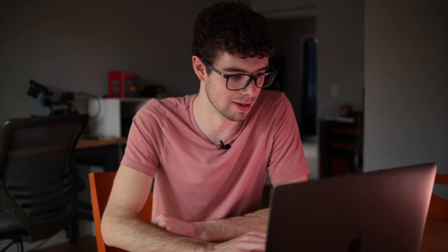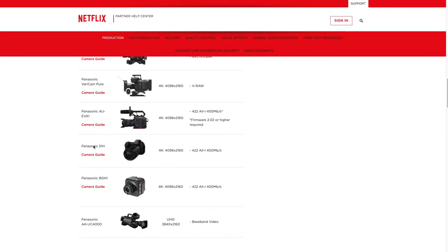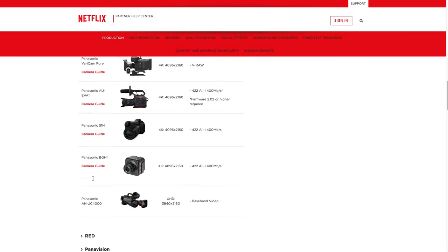Next up, Panasonic — there are the VariCams, which are their highest-end cinema cameras and way out of any budget price range. However, also on this list is the Panasonic BGH1, a new camera that just came out recently. This is actually the cheapest new cinema camera on this list at $2,000 — compared to any other camera on this list, that's an absolute steal. It's essentially Panasonic's version of the Z-Cams.